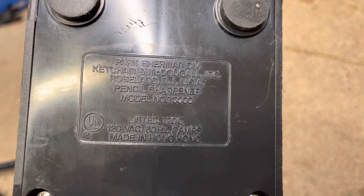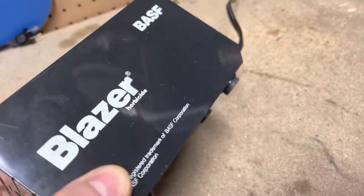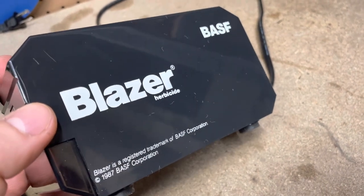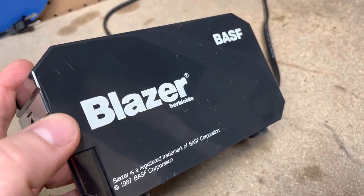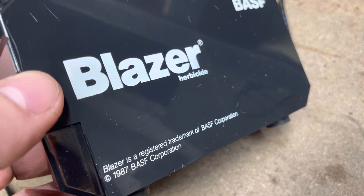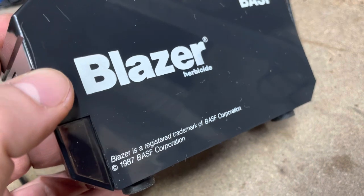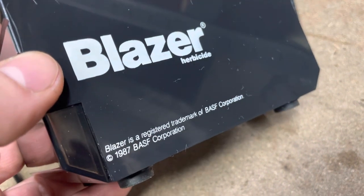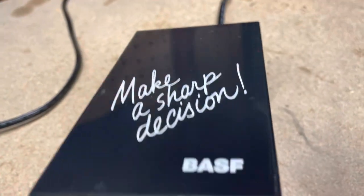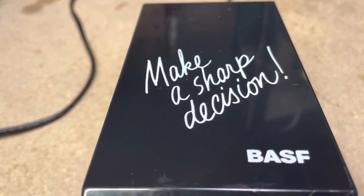Made in Hong Kong. It's a promotional model for BASF Corporation, which is a major agricultural chemical corporation. It says 'Blazer herbicide' — Blazer is a registered trademark of BASF Corporation, 1987. And it's got this pun on the top: 'Make a sharp decision.' Well, okay then.